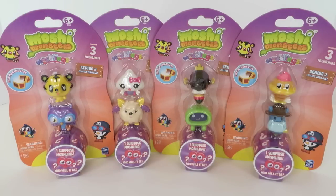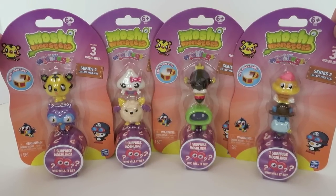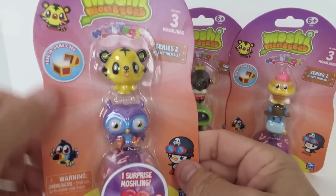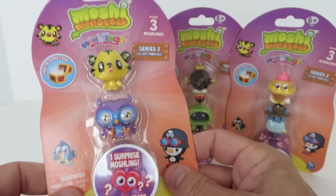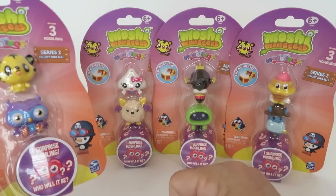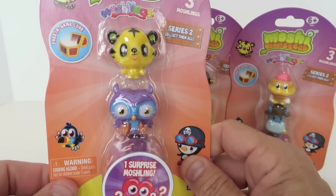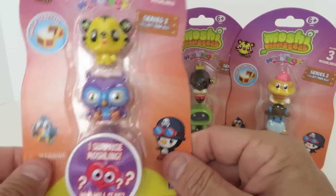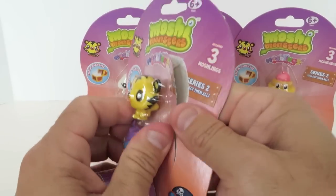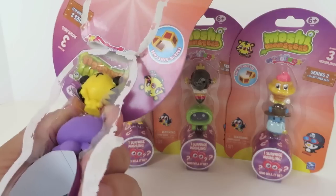Hey everybody, this is Paul and Shannon and welcome to another Moshi Monster Moshlings series 2 pack opening. Check our other videos because we opened up some more of these and got some pretty cool ones. These guys are going to be all different with the exception of Tiki. As you can see in each pack, you get two Moshlings you can see and one that's going to be a surprise. Shannon's going to help tell me who these are as we open them.